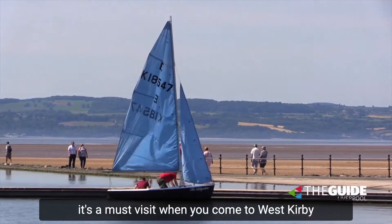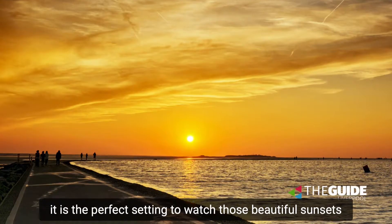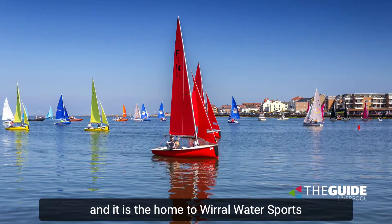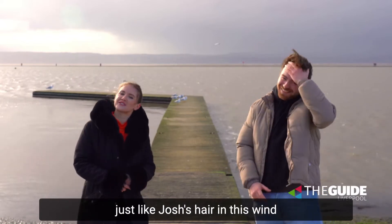Marine Lake is a must visit when you come to West Kirby. It is the perfect setting to watch those beautiful sunsets, and it is the home to Whirl Water Sports where you can do canoeing, windsurfing, sailing — just like Josh's hair in this wind.